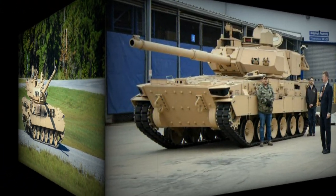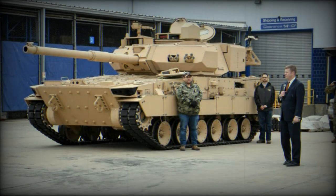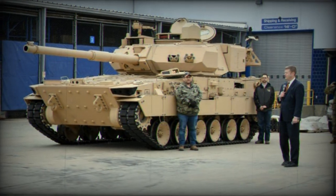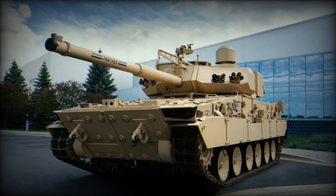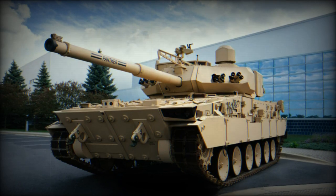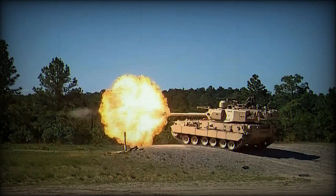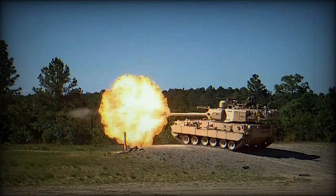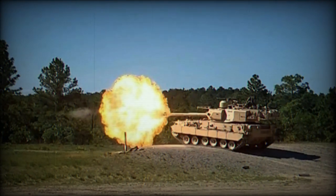With its combination of firepower, protection, and mobility, the M10 Booker is a notable addition to the U.S. Army's armored vehicle fleet. In June 2023, the U.S. Army awarded a substantial contract to General Dynamics for the production and fielding of up to 96 M10 Booker vehicles. The U.S. Army Acquisition Objective (AAO) for the MPF is 504 vehicles, with 14 MPFs per Infantry Brigade Combat Team, and the targeted fielding for the first unit equipped is fiscal year (FY) 2025.